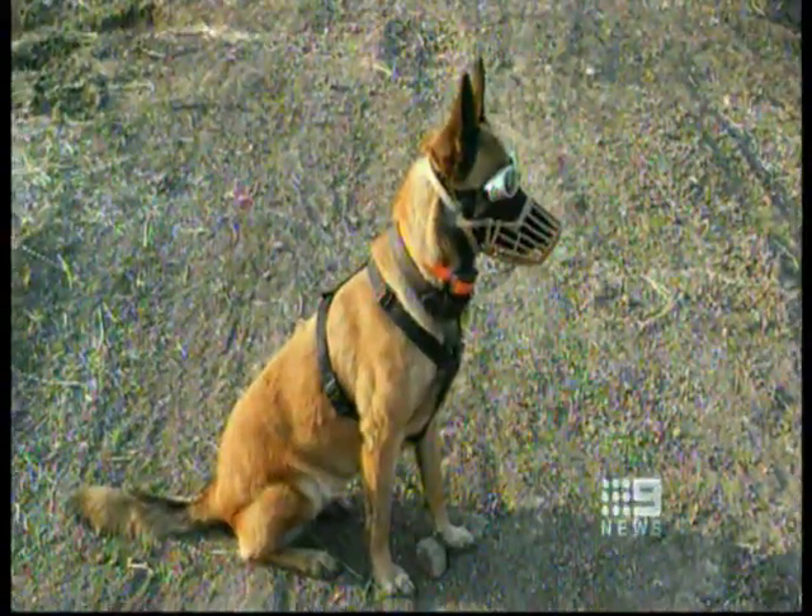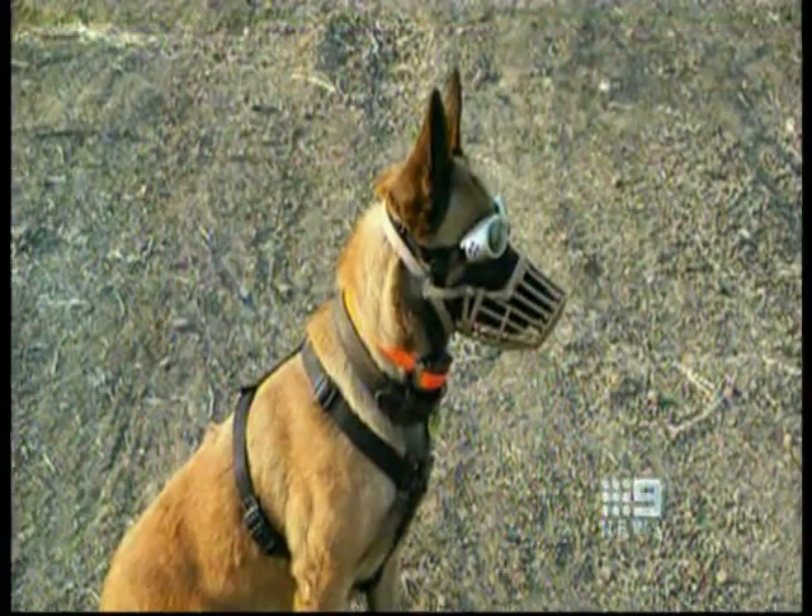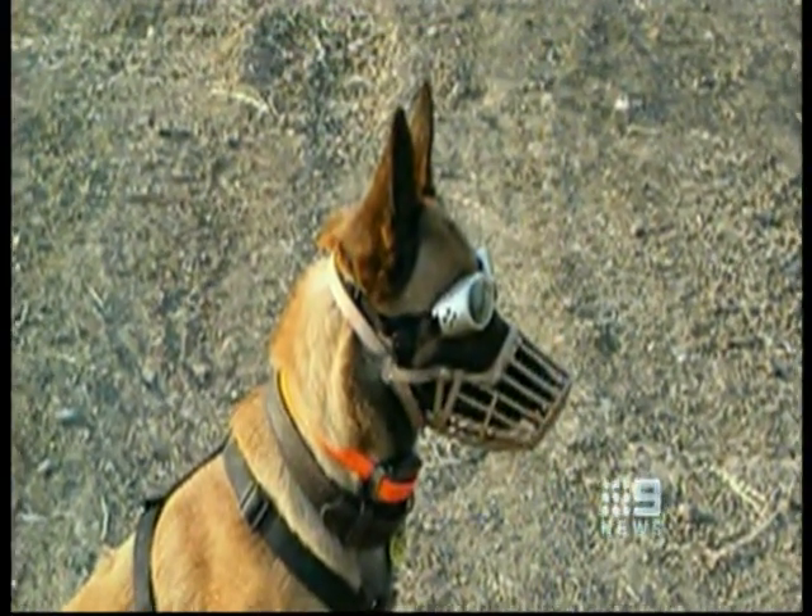This is Nifty in her official work gear — the muzzle designed to stop her biting toads and copping a mouthful of deadly poison. She does bite them, so there's a chance that she's going to get sick. Surrounded by cane toads, does it drive her nuts? It does.